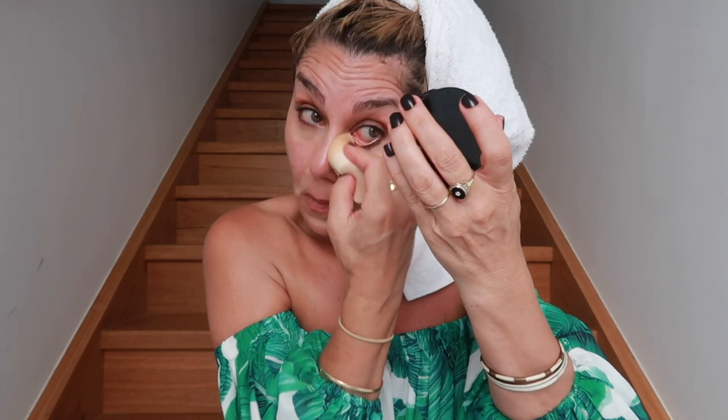This concealer comes with a sponge applicator, so I just swipe it on my face and then use a beauty sponge to blend it in. I just blend it in with the sponge, and then with the remainder of the product I dab the top of my nose. When I do wear foundation at work, I just dab a little bit on my cheeks, around my mouth, and the corners of my nose — that's it.